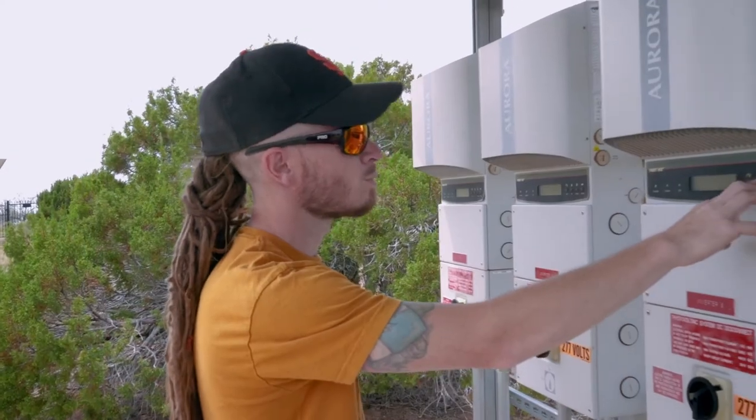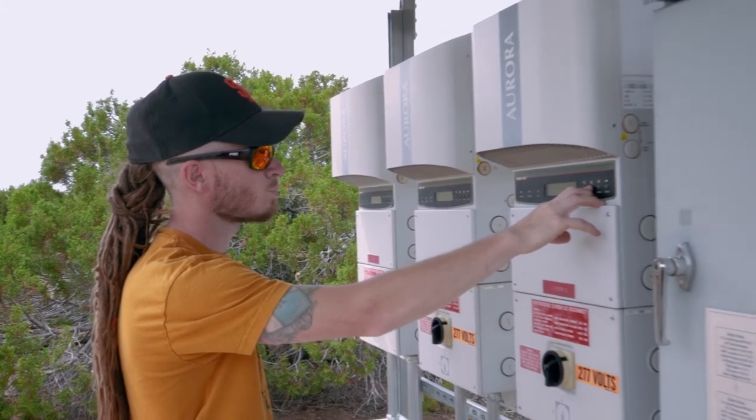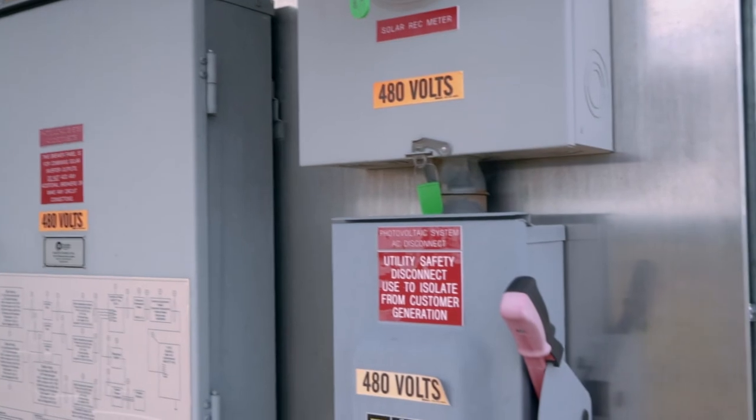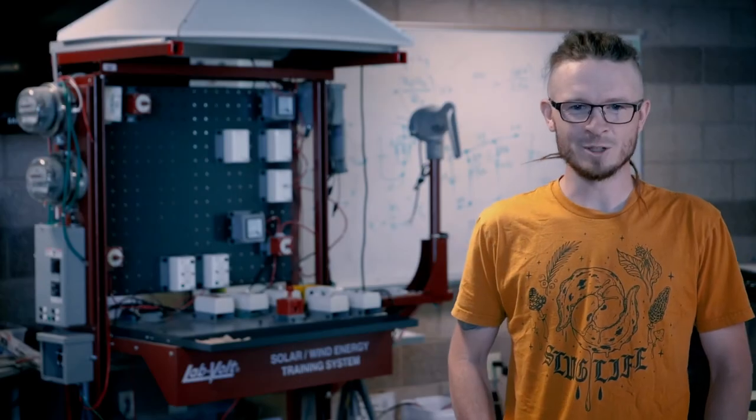My time here at Santa Fe Community College has given me the opportunity to prepare for my four year degree studying engineering, and I'm looking forward to the things we can do in New Mexico.